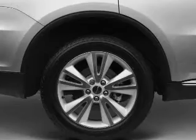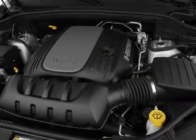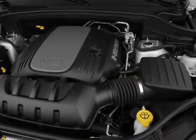Heated seats come for you on cold winter days. Tailor the temperature to your preference and your passengers. There's nothing like a sunroof on a nice day.